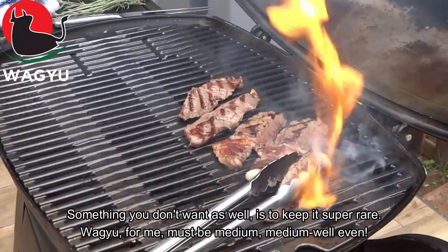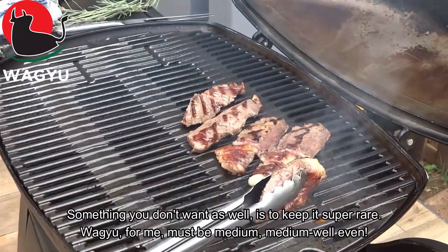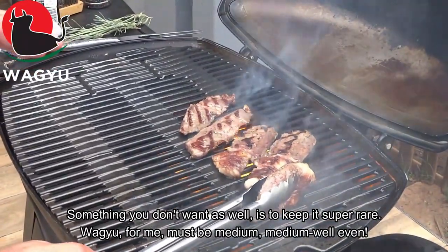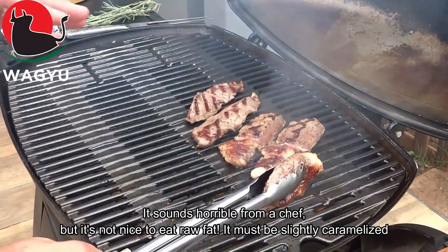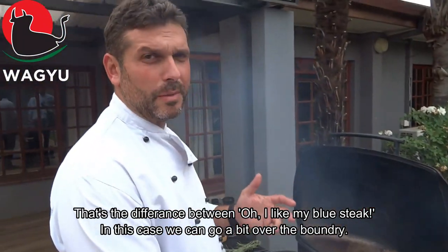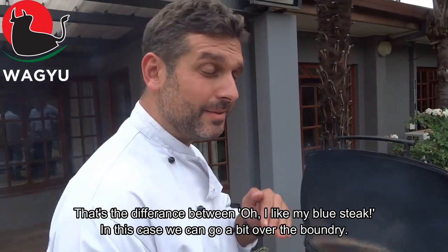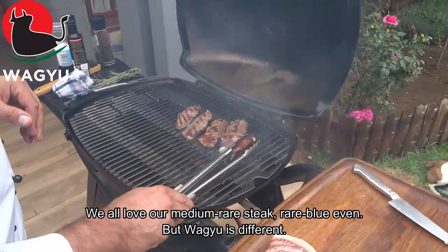If you don't want to keep it super rare — the Wagyu for me must be medium, medium-well even. Sounds horrible from a chef, but it's not nice to eat raw fat. It's not this last caramelized. This is the difference. I love my blue steak, but in this case we can go a bit over the punch. All our normal steaks — medium rare, rare, blue — but Wagyu, Wagyu is different.